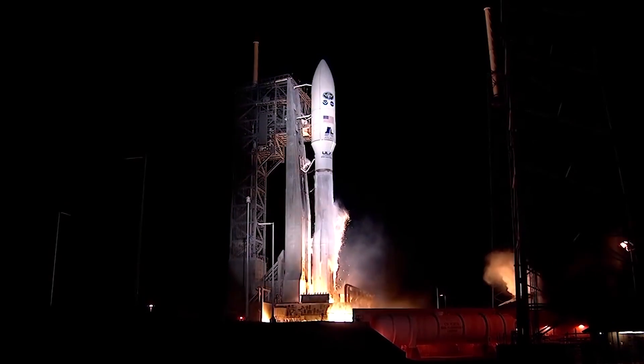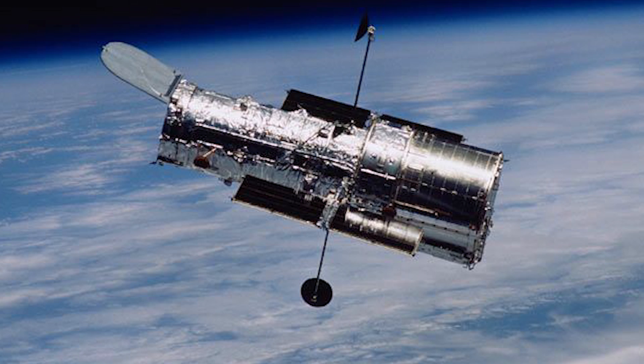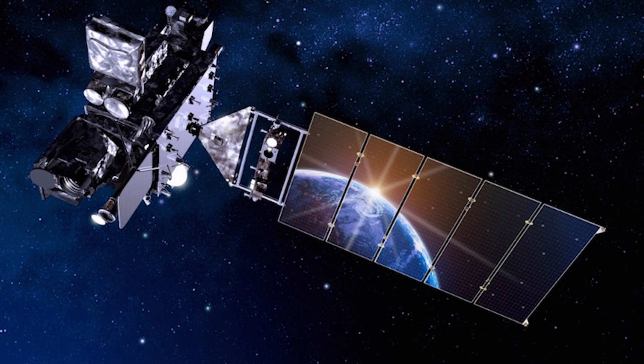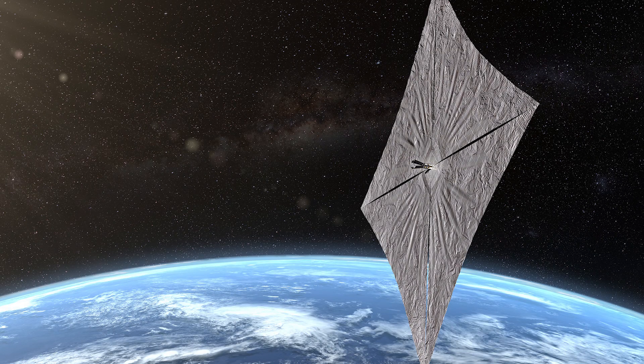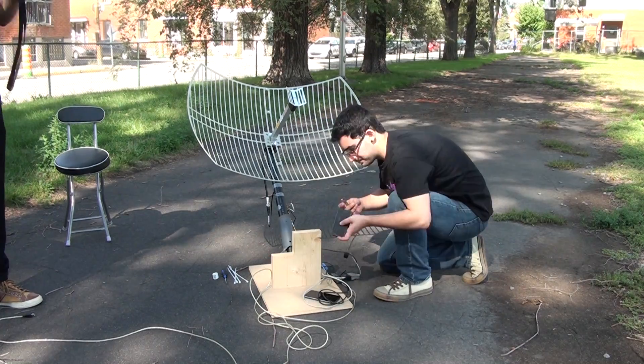Over the last half century or so, humans have put a lot of stuff into orbit, from communication satellites, to space telescopes, to weather monitoring equipment, and even spacecraft that sail using light. But what you probably didn't know is that a lot of them broadcast all of the data they're collecting back down to Earth, and anyone listening can receive it.